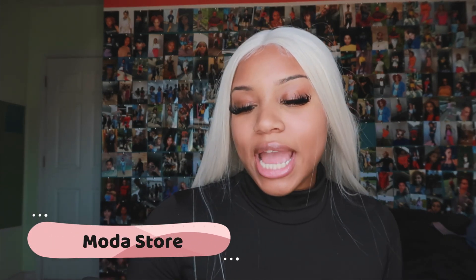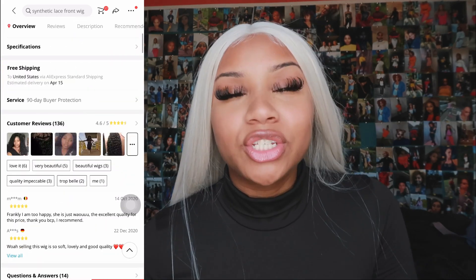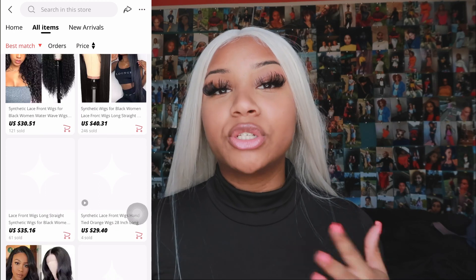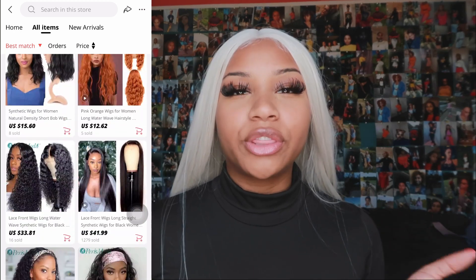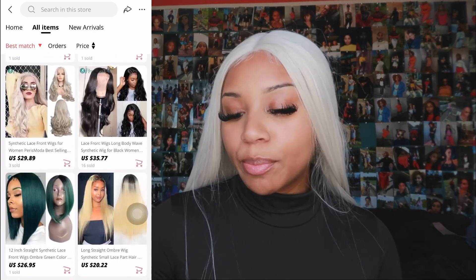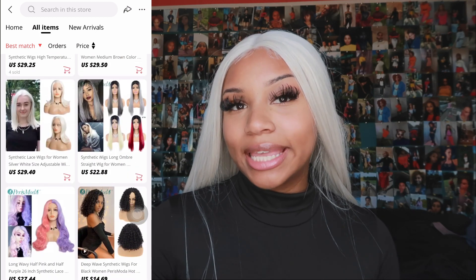The next vendor is Paris Moda Official Store. They have headband wigs but also a lot of lace options. Don't be fooled by the thumbnail pictures — make sure you swipe through all the pictures because the thumbnails show actual human hair wigs, not the synthetic wigs they're selling. They're a bit more expensive but likely better quality, ranging from about $30 to $40 for full lace frontals. I'm seeing curly, straight, blonde, purple, pink, and body wave wigs.